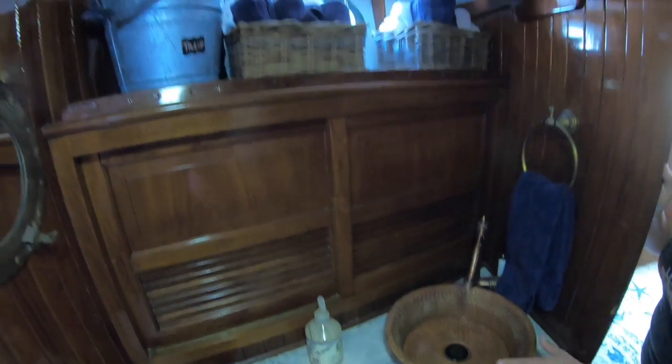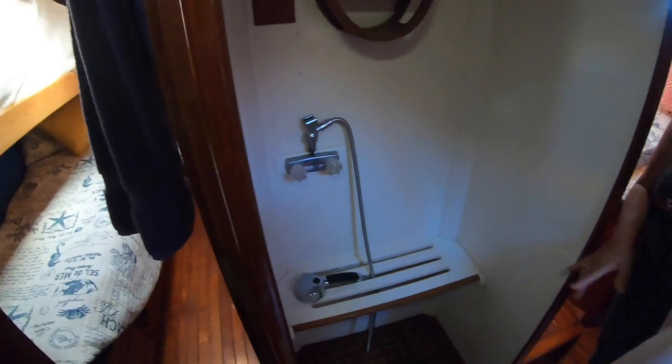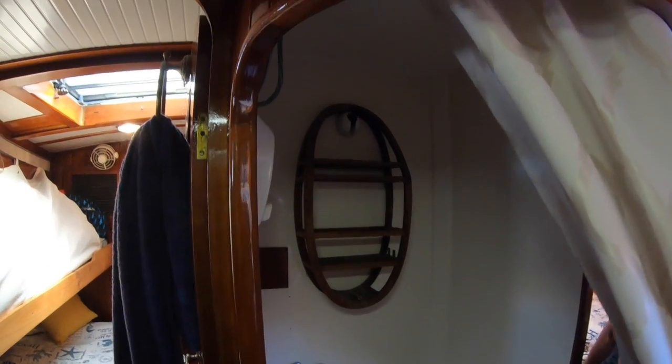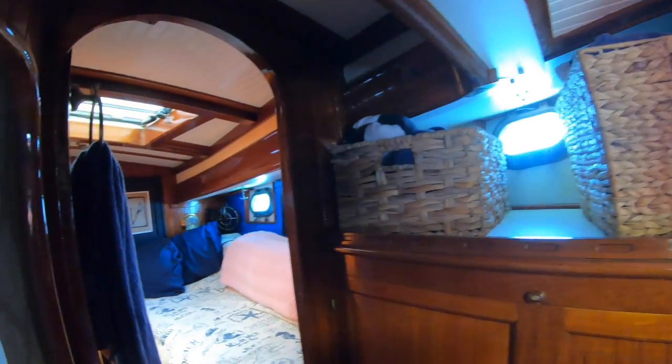You'll notice that our v-berth is probably looking a lot like yours, except for the addition of a few dozen hula hoops. The guest head is also equipped with a sunken shower. There's loads of headroom throughout Epiphania — in fact our videographer is six foot four and he rarely has to duck. We're also fortunate to have loads of storage throughout the entire boat, including plenty of room for linens and towels in the forward head.